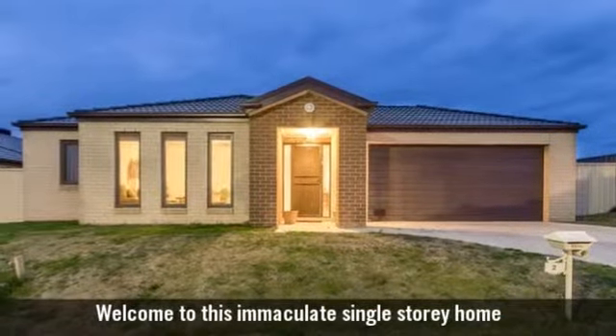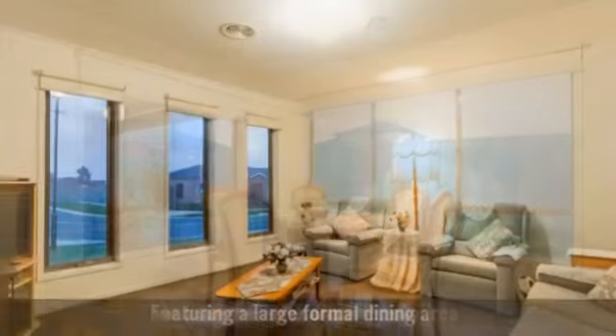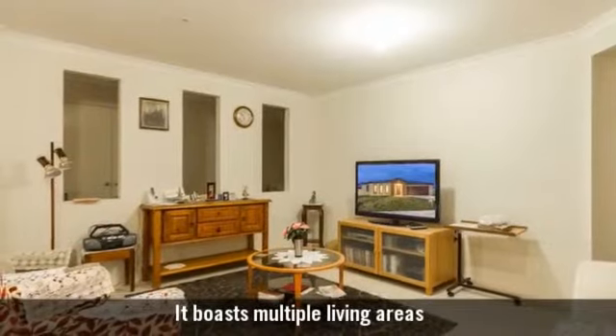Welcome to this immaculate, single-storey home, featuring a large, formal dining area, an elegant, formal living room. It boasts multiple living areas.